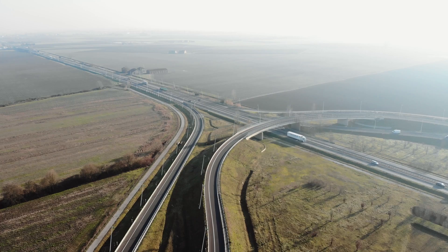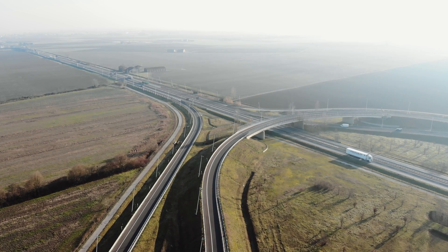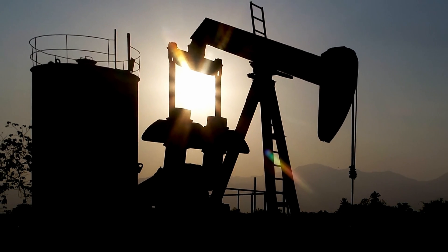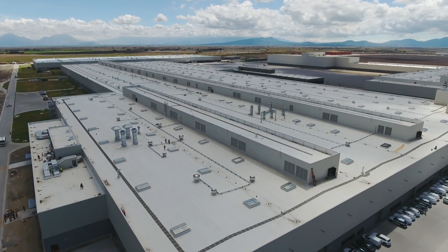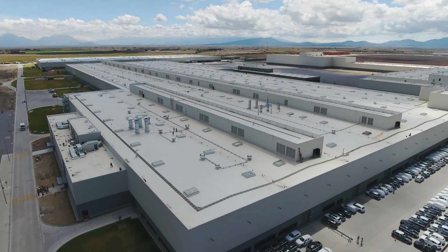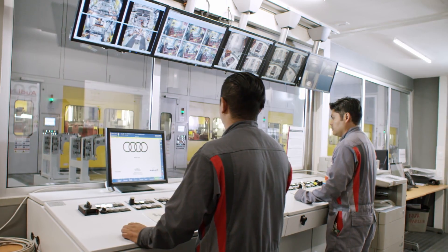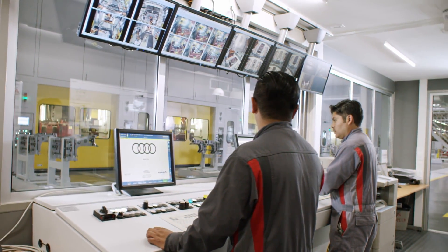At the moment, the auto industry is in a transition period — a transition that wants to eliminate petrol and diesel as a source of energy for cars. In the last years, automakers have made very big efforts and invested millions of dollars to lower the CO2 emissions for their cars.